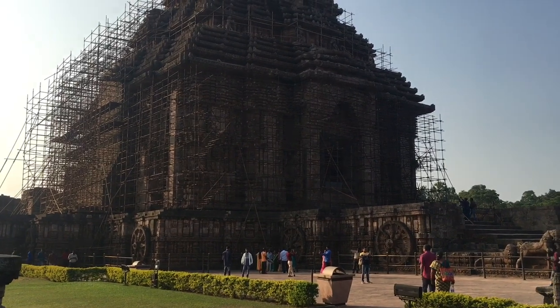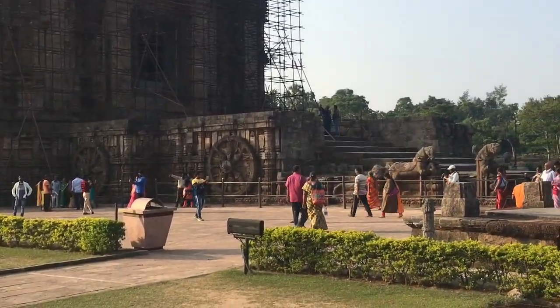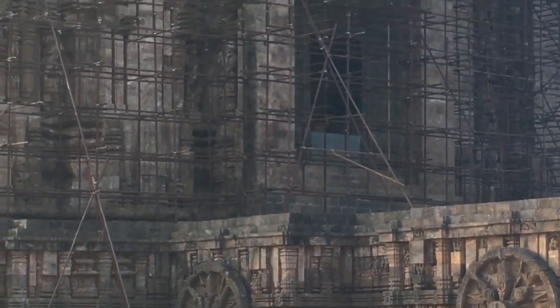Male and female figures in different poses can also be seen in the same row. The next higher row contains a number of bigger sculptures, mostly erotic.